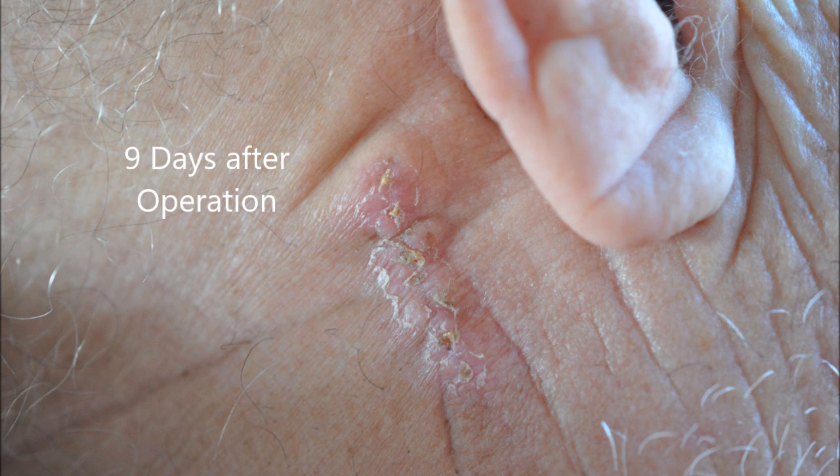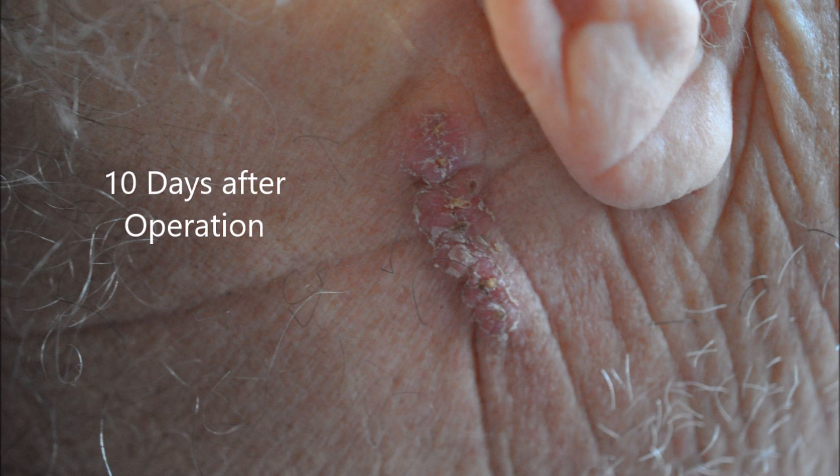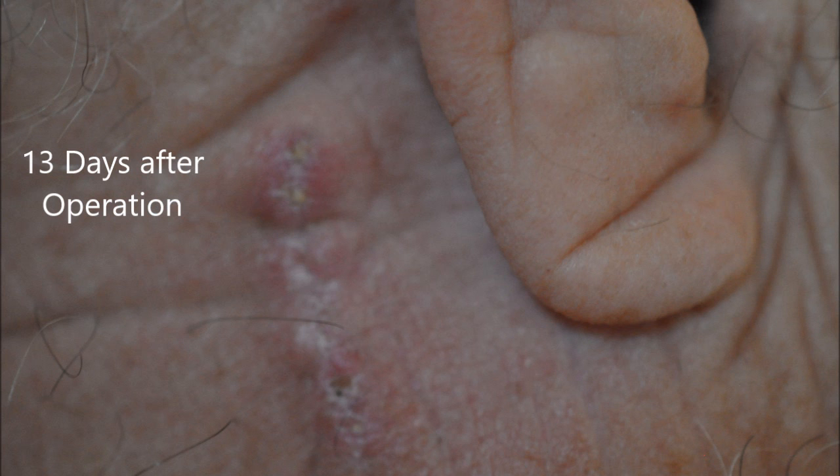I get checked on a regular basis for these cancers, and it's very common in men, especially white, light-skinned men. It usually occurs in your 50s, 60s, and 70s when you start to manifest the beginnings of these carcinomas.